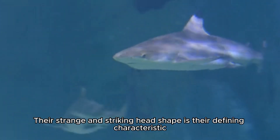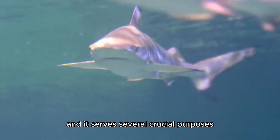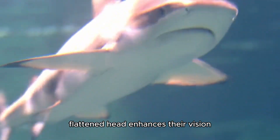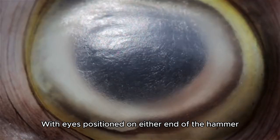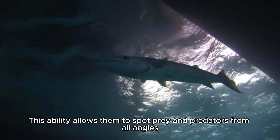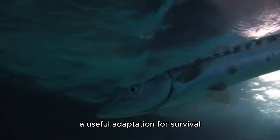Their strange and striking head shape is their defining characteristic, and it serves several crucial purposes. The broad, flattened head enhances their vision. With eyes positioned on either end of the hammer, they have a 360-degree view of their surroundings, allowing them to spot prey and predators from all angles — a useful adaptation for survival.